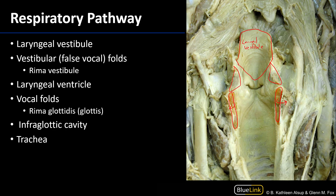Distal to the laryngeal vestibule we have the vestibular folds, also known as the false vocal folds. These are the vestibular ligaments running from the arytenoid cartilages to the thyroid cartilage.